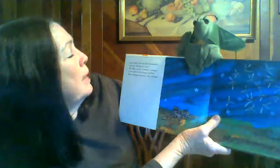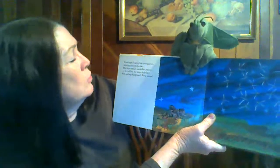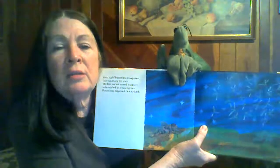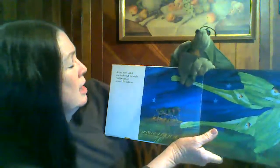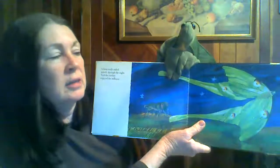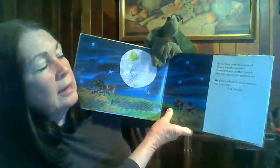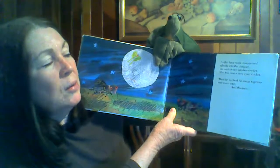Good night, buzzed the mosquitoes, dancing among the stars. The little cricket wanted to answer, so he rubbed his wings together. A luna moth sailed quietly through the night, and the cricket enjoyed the stillness. Isn't that beautiful? Sometimes I see those flying at night in the summer. As the luna moth disappeared silently into the distance, the cricket saw another cricket. She too was a very quiet cricket.